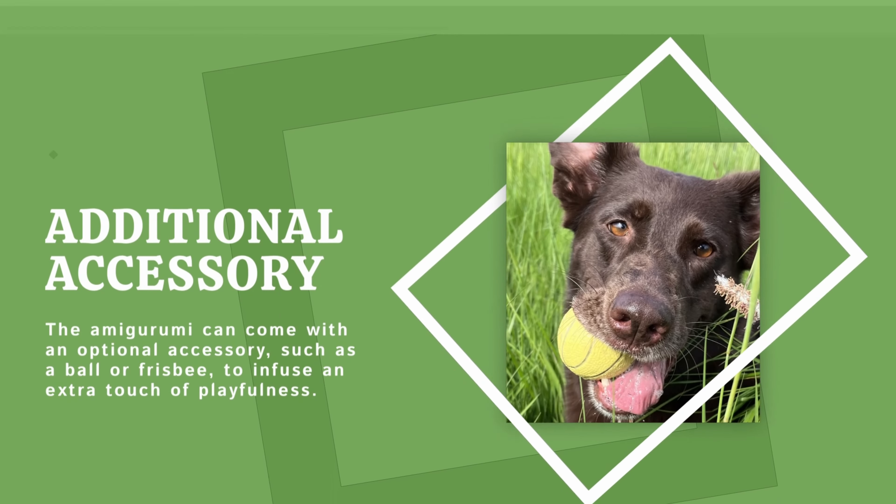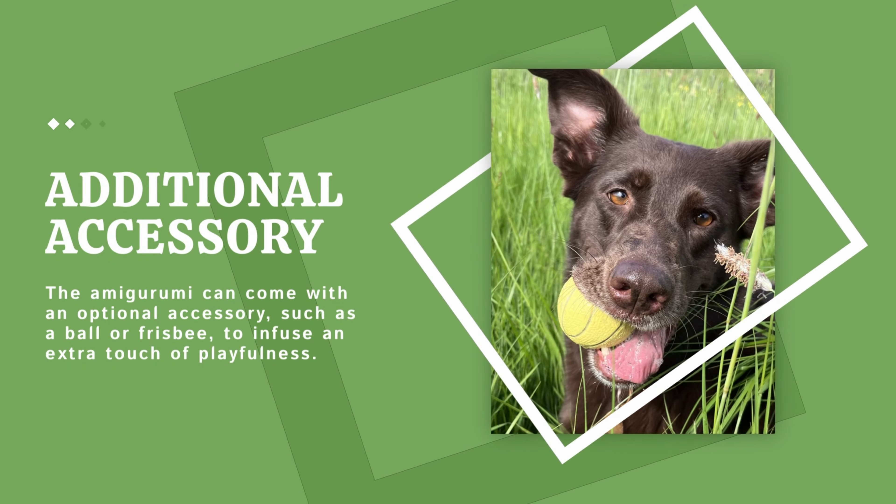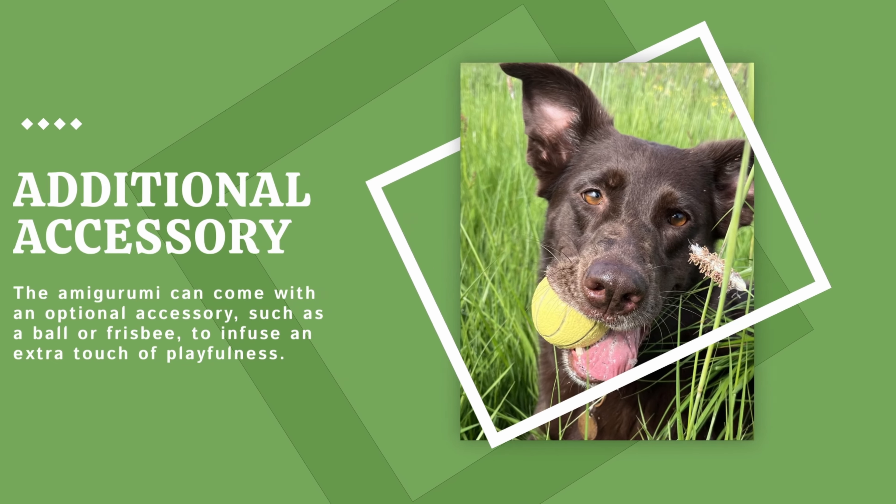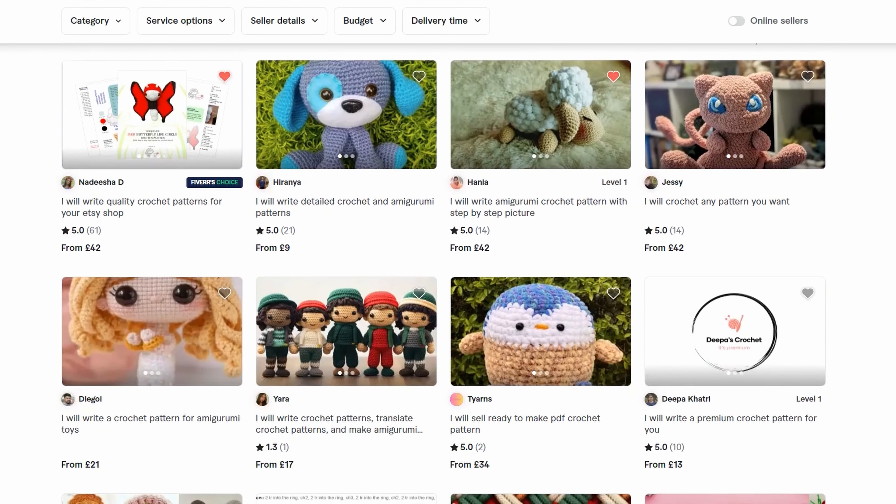The amigurumi can also come with an optional accessory such as a frisbee or a ball to infuse an extra touch of playfulness. So even though they're all getting the exact same brief, there is plenty of room for customization on their end. Okay, first freelancer hired — let's find two more.